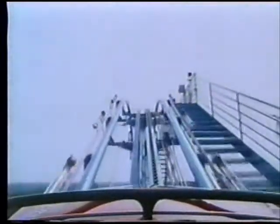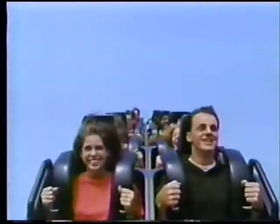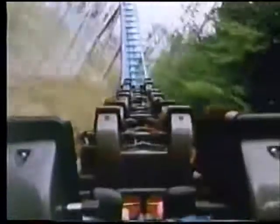Every coaster ride is a lesson in physics. It begins when a train is pulled up the first hill by an electric-powered chain and then has to rely on its own momentum to coast to the end of the ride. Passengers feel the giddy sensation of free-fall when gravity pulls them down faster than their stomachs expect to go.